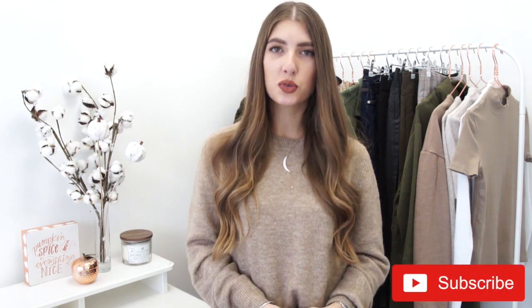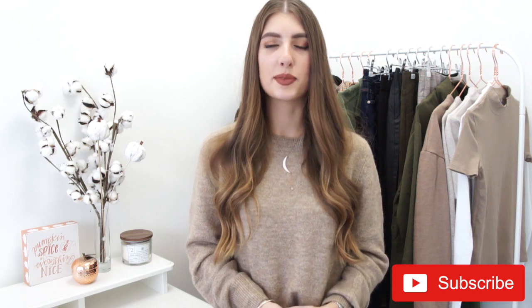Hello everyone! Welcome back! Thank you so much for joining me and welcome back to the Fall Fashion Edit. I really hope you guys have been enjoying these videos so far. I know I've been having a lot of fun making them. If you haven't already subscribed, make sure you hit that subscribe button below. There are still several more videos to come, so I would really love to have you guys here on my channel. And of course, if you like fall fashion videos, make sure you give this video a thumbs up.